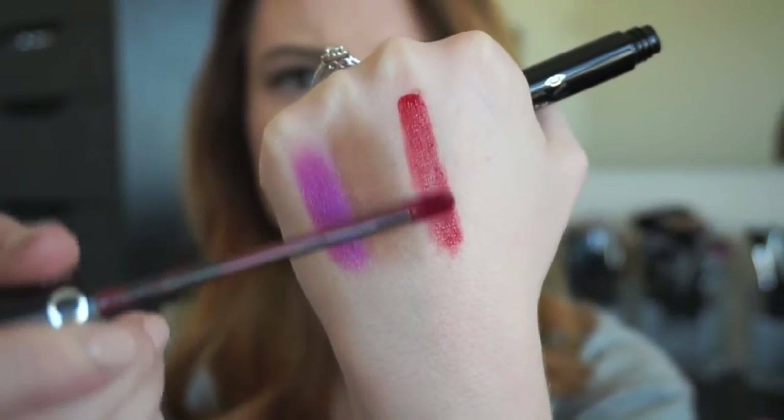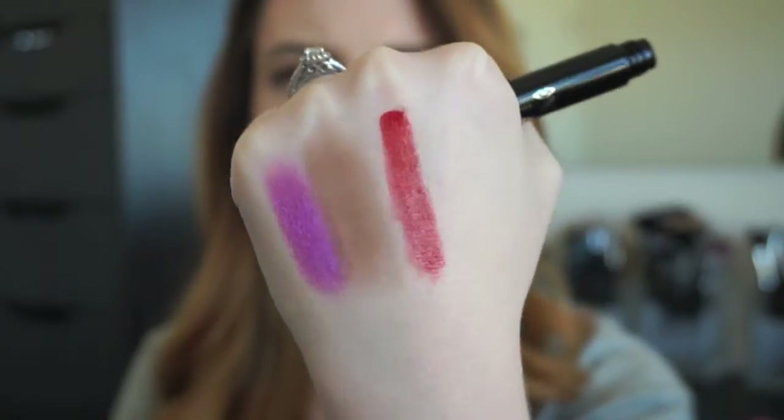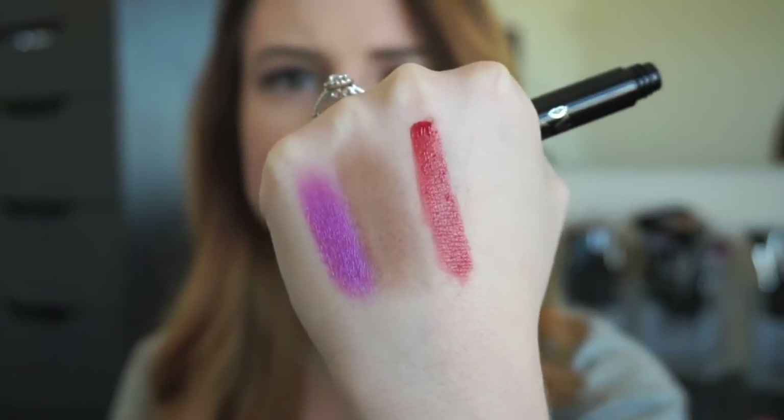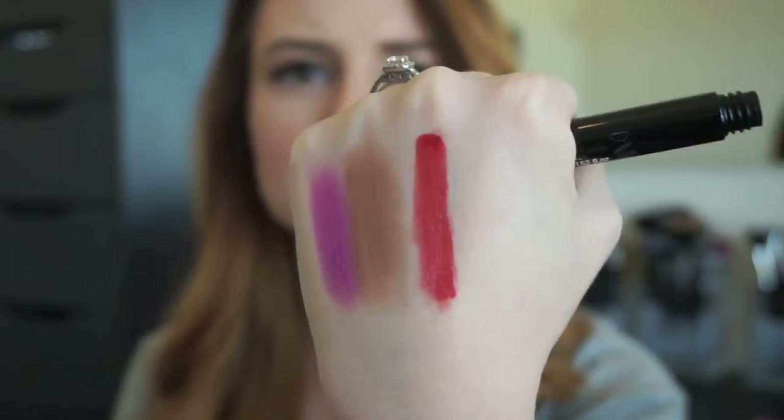This is the Rouge Infusion lip stain in the shade Red number 10 by Sephora Collection. These apply really, really smoothly but are still quite translucent — they create a nice tint on the lips but you can still see through them. I love the smell of these; they smell like a really sweet Kool-Aid. They feel so smooth on the lips, basically like water going on, and they last a really long time without being irritating to wear.